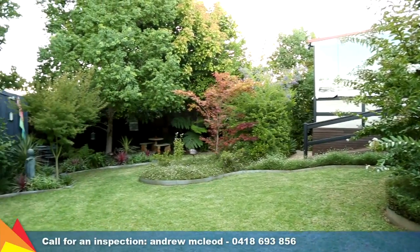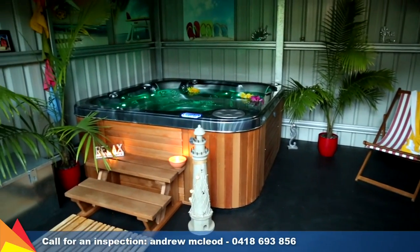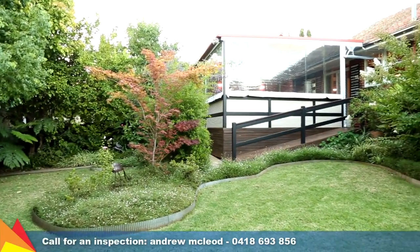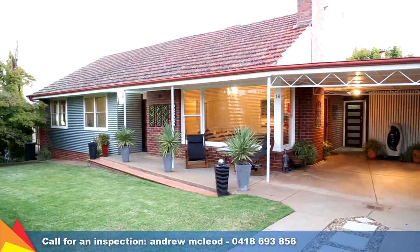Set at the bottom of the garden, a secluded retreat awaits with a standalone studio featuring a spa. Offering a peaceful lifestyle with all the conveniences you need only moments away, this delightful home is an absolute pleasure to inspect — call me today!